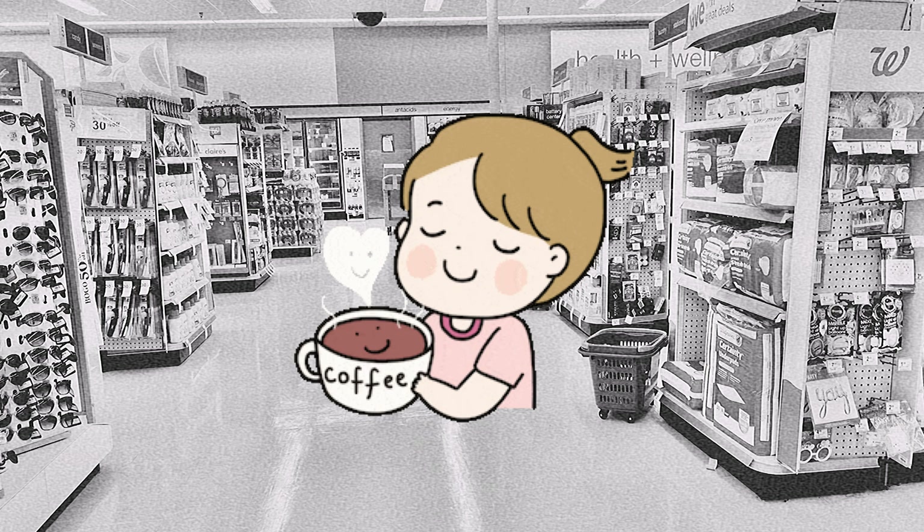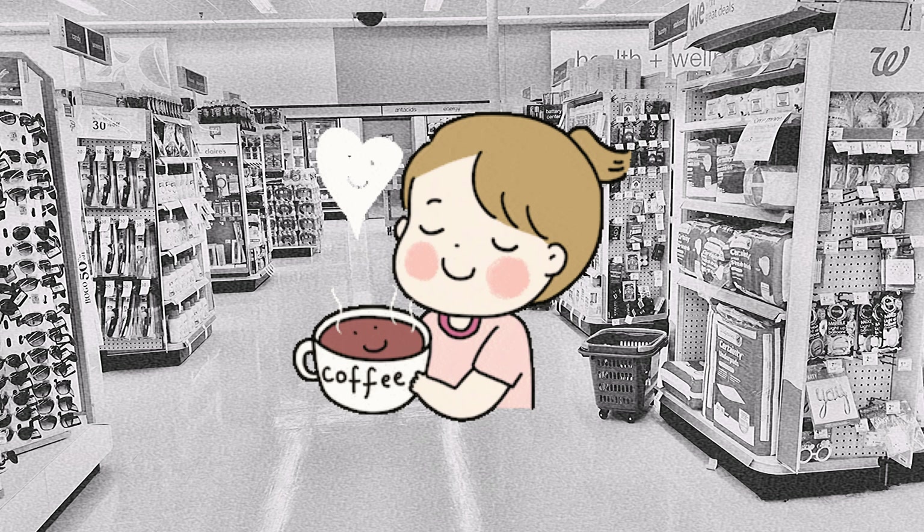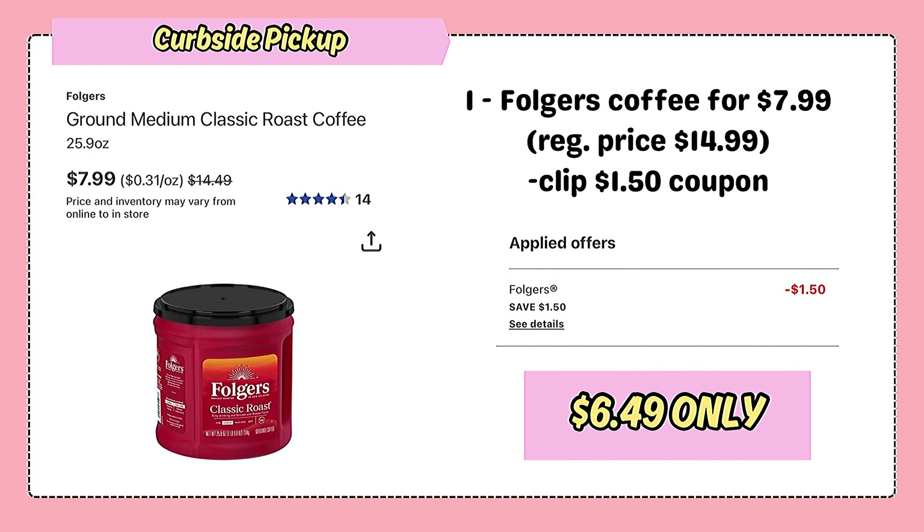First and foremost, for all the coffee lovers out there, let's appreciate Walgreens for dropping the prices on most of their coffees by up to 50%. For example, this 25.9oz Folgers coffee was originally priced at $14.99 and is now just $7.99. Surprisingly, I have a $1.50 coupon attached, although I can't remember when I clipped it and it's probably not available for clipping anymore, so it comes to about $6.49.